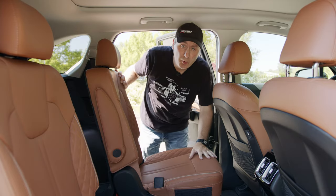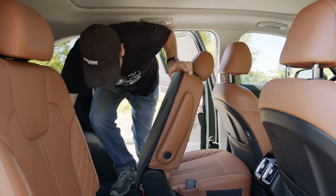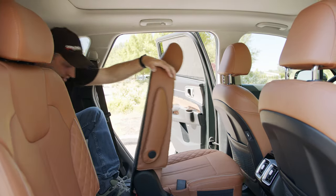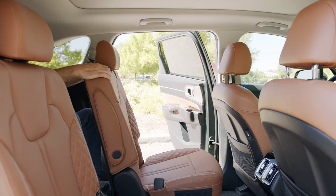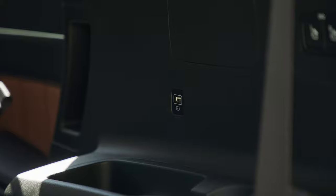Access to the third row is as easy as hitting a button — it slides forward and you squish in. Third row passengers also get USB sockets, cup holders, and general use storage.